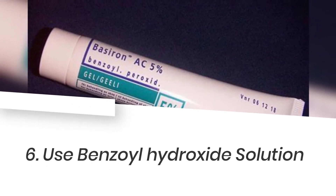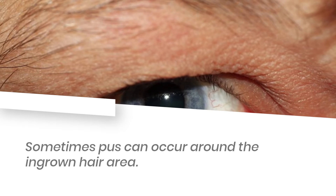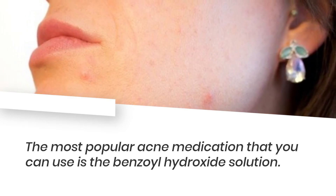6. Use benzoyl hydroxide solution. Sometimes pus can occur around the ingrown hair area. The most popular acne medication that you can use is the benzoyl hydroxide solution.